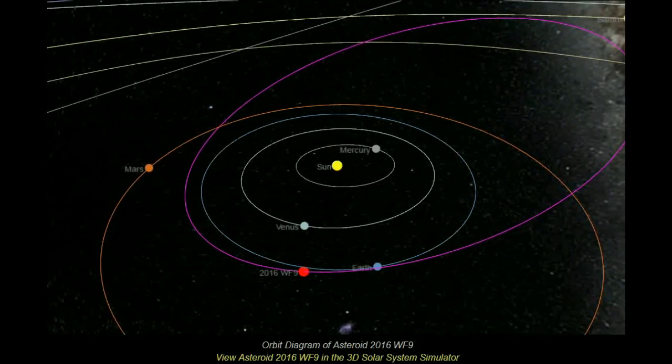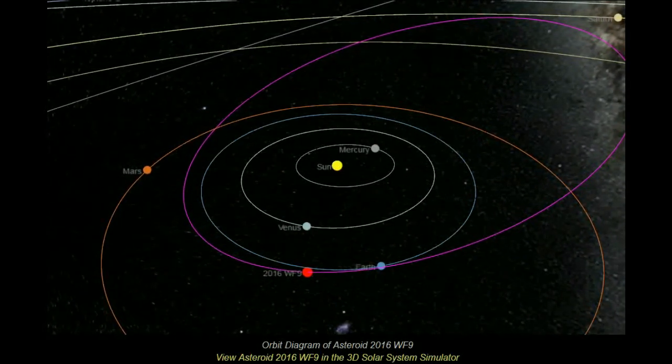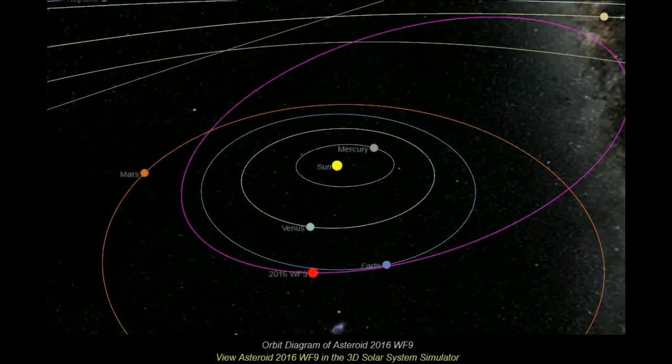The trajectory of 2016 WF9 is well understood, and the object is not a threat to Earth for the foreseeable future, says NASA.